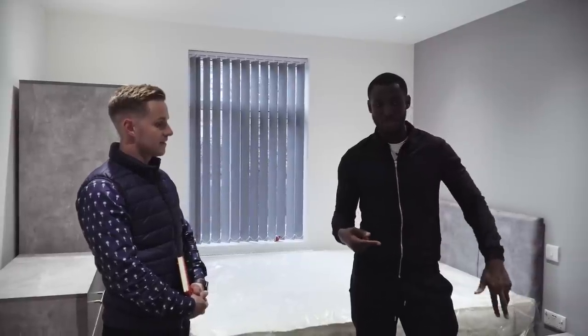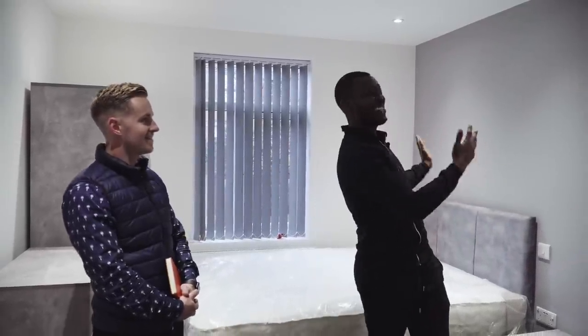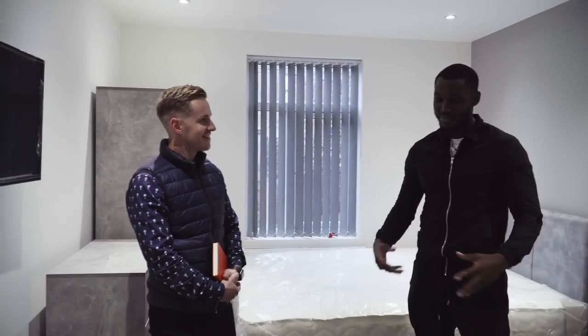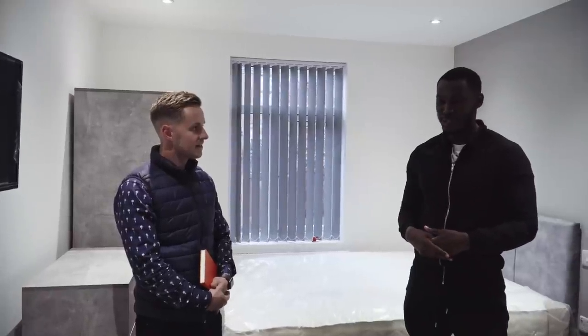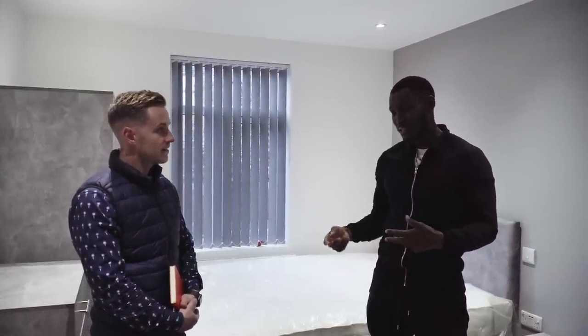Only one room doesn't have a kitchenette — room two — which has access to the entire communal kitchen. You have to drive the rents as high as possible. This is a six-bedroom HMO that we've done. I normally try to push to seven, but I'm still achieving commercial valuation on the six.